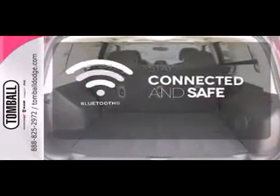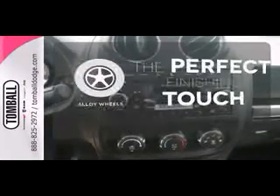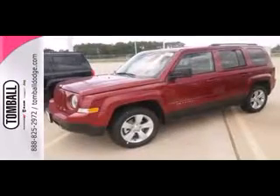Bluetooth wireless technology keeps you in command and in touch. The heated mirrors let you see behind you without all the work. Stand out from the crowd with the alloy wheels. The Patriot is all about pride, and you'll experience a lot of it when you drive it home.